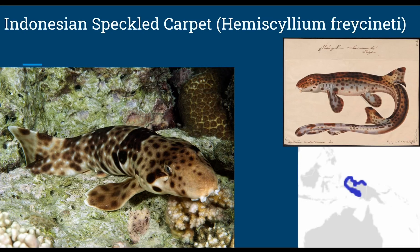The Indonesian speckled carpet shark, or Hemiscyllium freycineti, grows up to 1.5 feet in length and hangs out in the shallow reefs, sandy and grassy substrates with an unknown max depth. For reproduction, they are oviparous and have smaller black spots behind the pectoral fins as well.